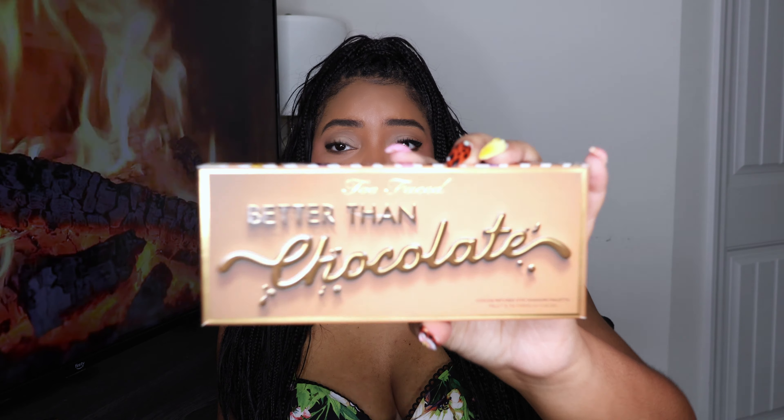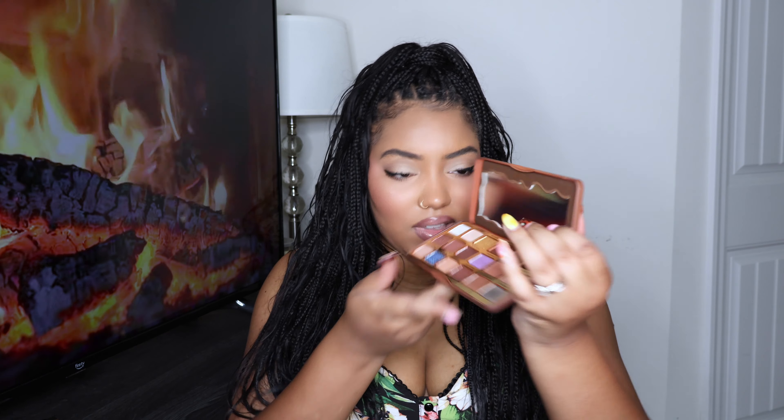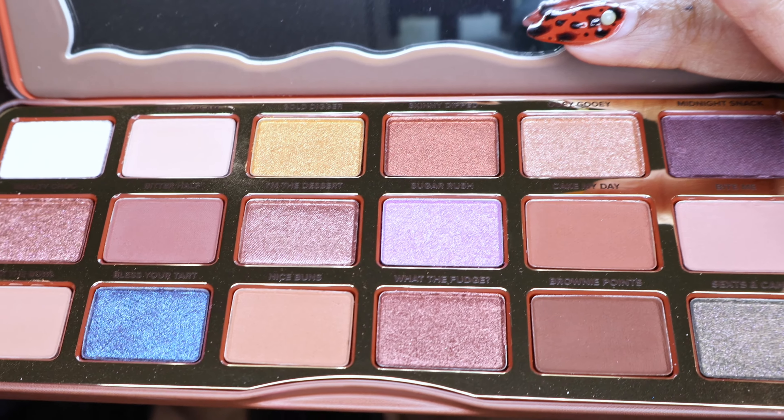This next palette I purchased during the Sephora sale a few weeks back. Would y'all believe me if I told y'all this palette was on sale for $18? I could not leave without purchasing it. I actually have a few Too Faced eyeshadow palettes and they're really good. This one smells like chocolate, it has some shimmers and some mattes. This is the Too Faced Better Than Chocolate Cocoa Infused eyeshadow palette.